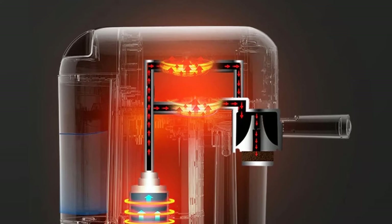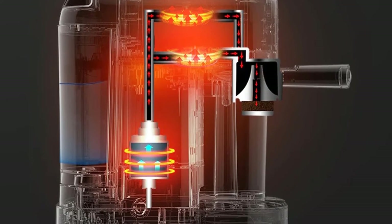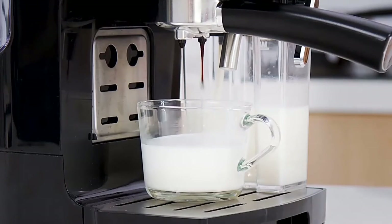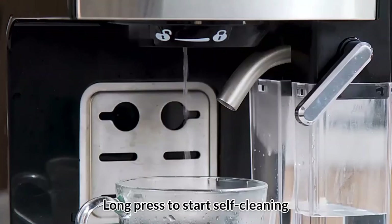It also features a double temperature control system — always brew espresso at the perfect temperature with two separate temperature control systems, with which the water and steam pressure can be controlled separately. One touch button makes self-cleaning easy. If you encounter a stuck milk frother, fill citric acid and water in the milk tank and water tank, then press the self-cleaning button.